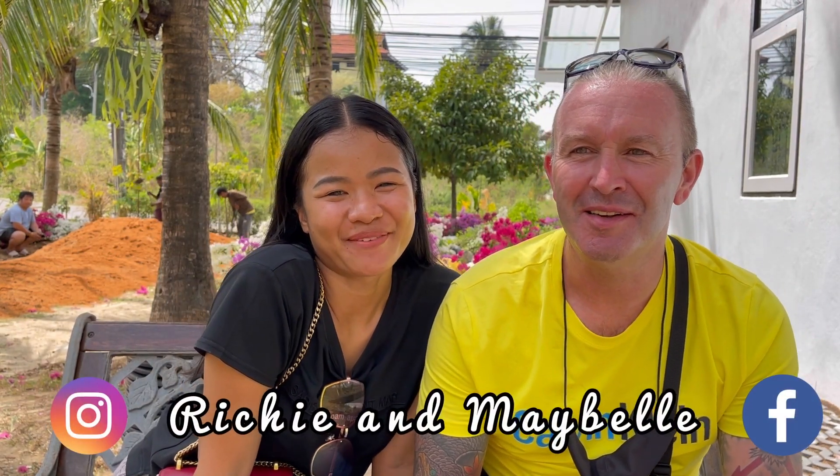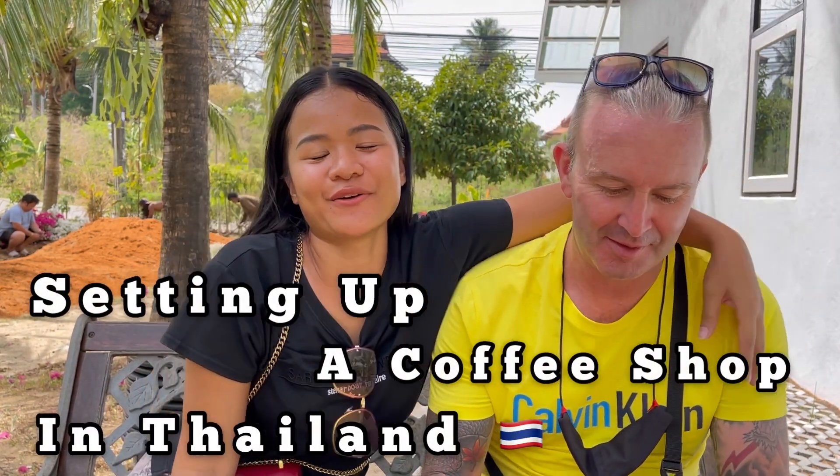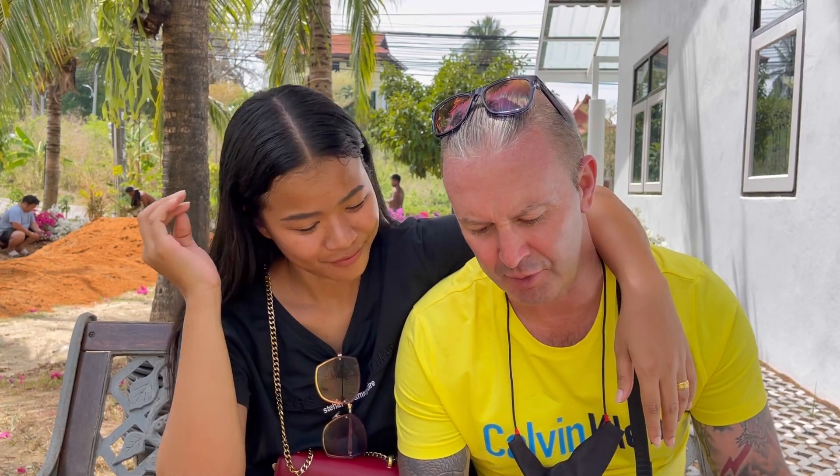Hi guys, welcome to today's video. I'm Richie, I'm Maybelle, and today's video is setting a coffee shop up in Thailand. We are going to go through five steps of setting up a coffee shop in Thailand. This is a follow-up to our other video about opening a coffee shop in Phuket, Thailand — so it's like an update.